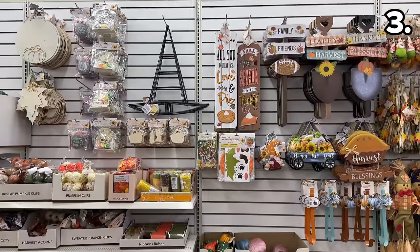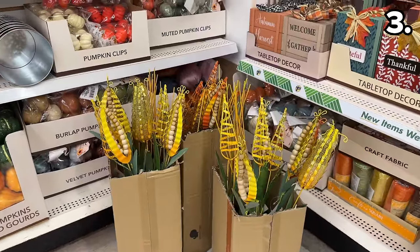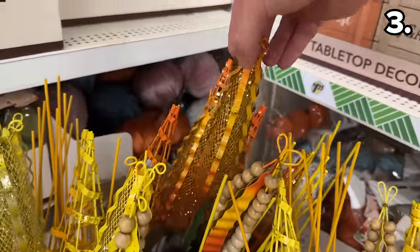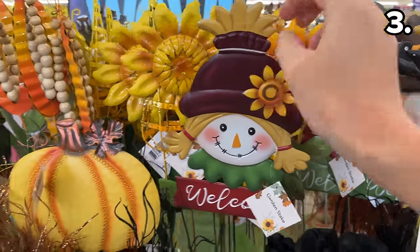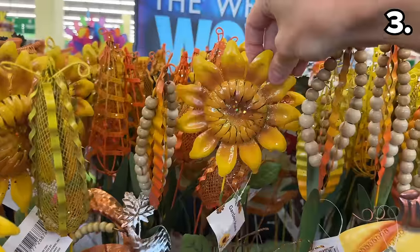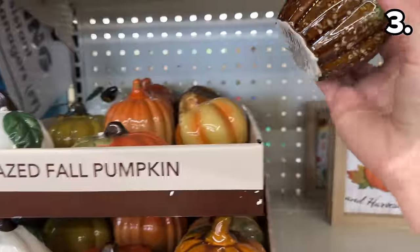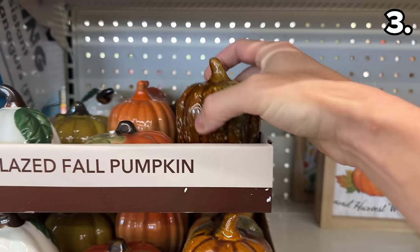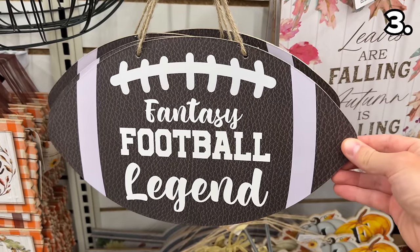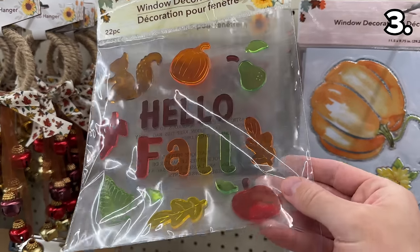Before DIY and organization in the number three spot, there are too many phenomenal fall finds to include, but my favorites are these vibrant garden stakes — the corn with an intricate mesh design on the inside, and the sunflowers, which are highly captivating and definitely a testament to how the increase to $1.25 pricing at Dollar Tree has an impact on product quality. That same sentiment could apply to these glazed pumpkins which serve as a bright seasonal accent.